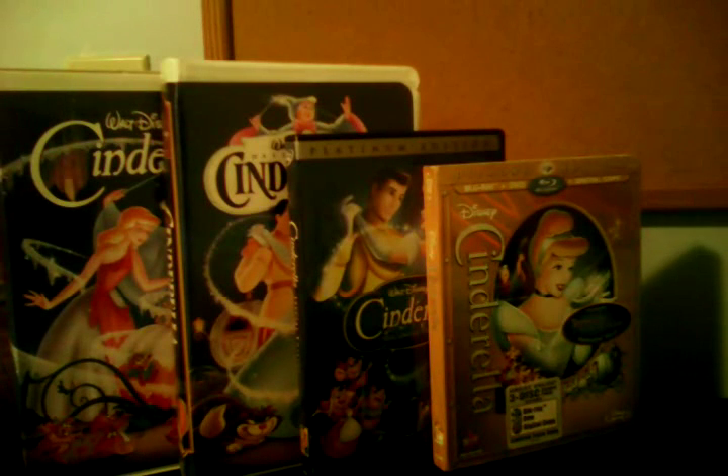Good morning everybody! And now, as I promised you, I'm finally gonna do my comparison video of four different versions of Cinderella.